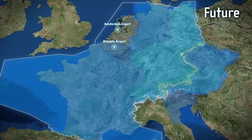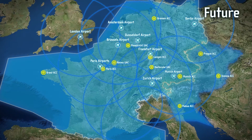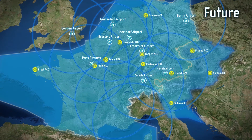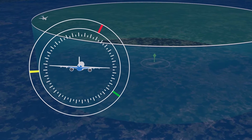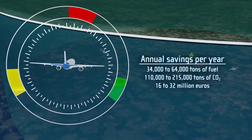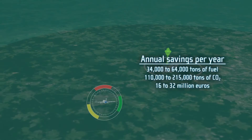To synchronise arrival flows in a balanced way, it is crucial that the extended arrival management covers all inbound flows from all directions. X-Man will also affect neighbouring en route control centres outside FABEC. Not only does the extended arrival management system allow the optimal use of restricted physical runway capacity, but experts also calculate overall annual savings of up to 64,000 tonnes of fuel, meaning that CO2 emissions from aircraft will be reduced by up to 215,000 tonnes.